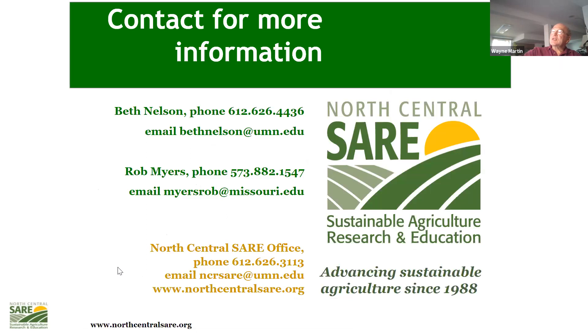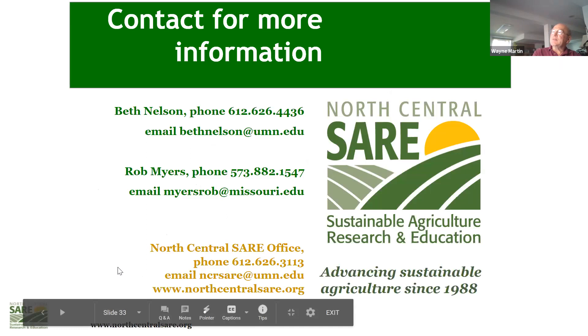The two SARE staff ultimately responsible for these grants, Beth and Rob Myers, are available if Kate and Wayne can't answer your question. By all means, give Kate or Wayne a call and they'll do their best to answer your questions about the Partnership Grant.